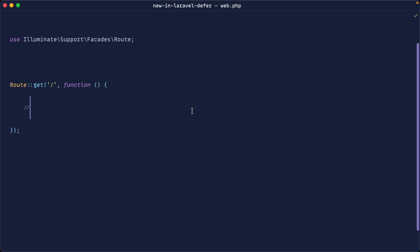The new defer function allows us to take slightly longer running processes and push them behind the scenes to a background PHP process. In this episode, we're going to look at how this works, then dive behind the scenes to see what is actually happening. We'll then look at a practical example of where you might use this, and when you probably shouldn't use it and an alternative.